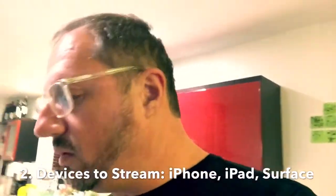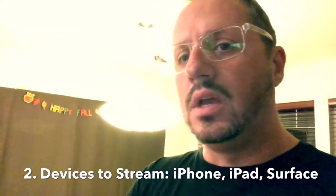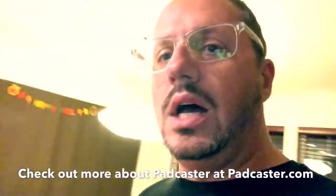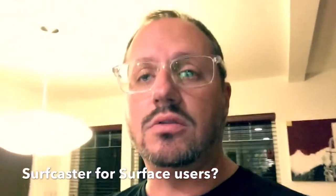Once you have your branding done, you have to think about the actual devices you're going to use to capture video so you can live stream. You can use your phone or a tablet. I'm capturing this on my iPhone right now, and I have it in a device called a Padcaster. As you can see right here, the Padcaster can also hold this iPad mini. For Surface users, you can use your Surface to live video stream as well — the company that makes the Padcaster is looking into making what they may call the Surfcaster.